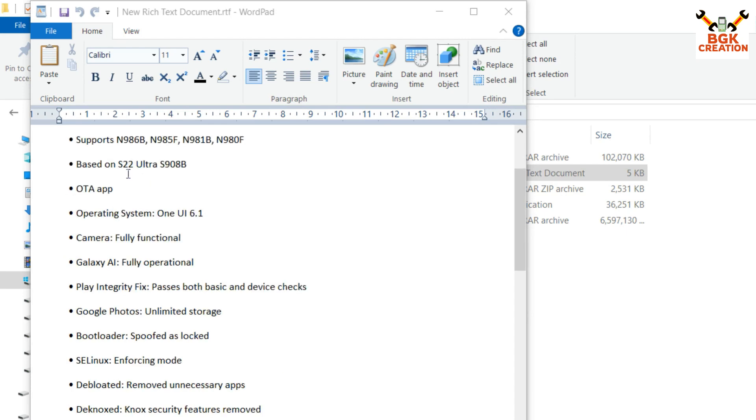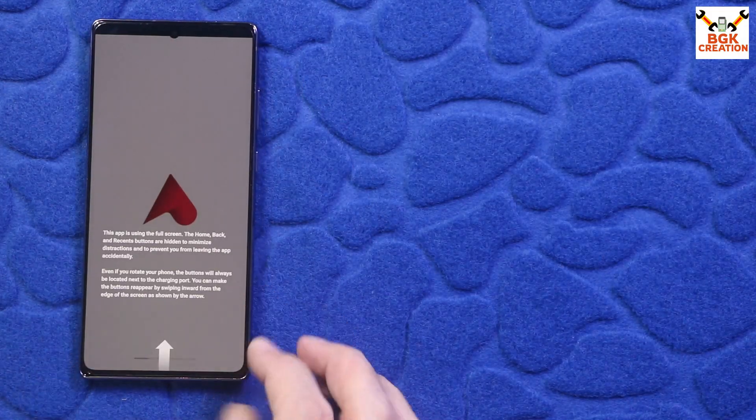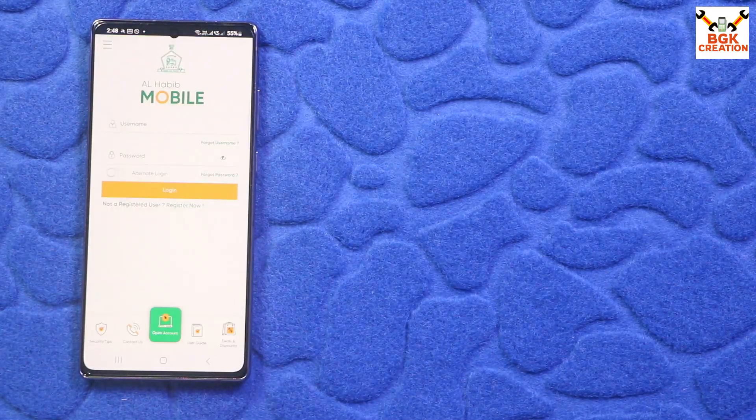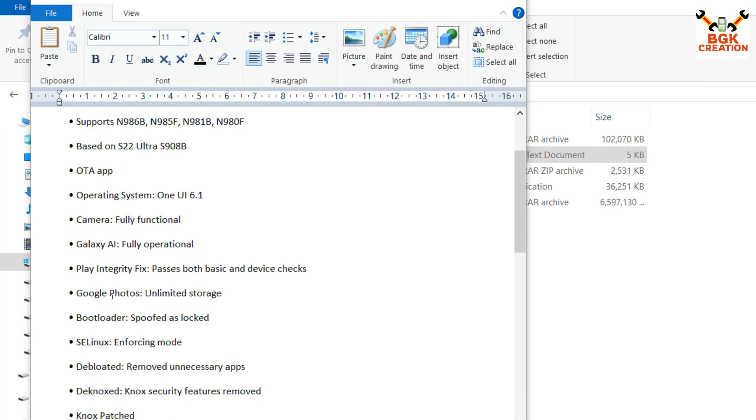This ROM is taken from the S22 Ultra and ported for the Galaxy Note 20 series. The operating system is One UI 6.1. The camera is fully functional and all Galaxy AI features are operational. This ROM comes with the device certified by default, and all banking applications I downloaded and checked were opening and running without any issue. Google Photos is providing unlimited storage.